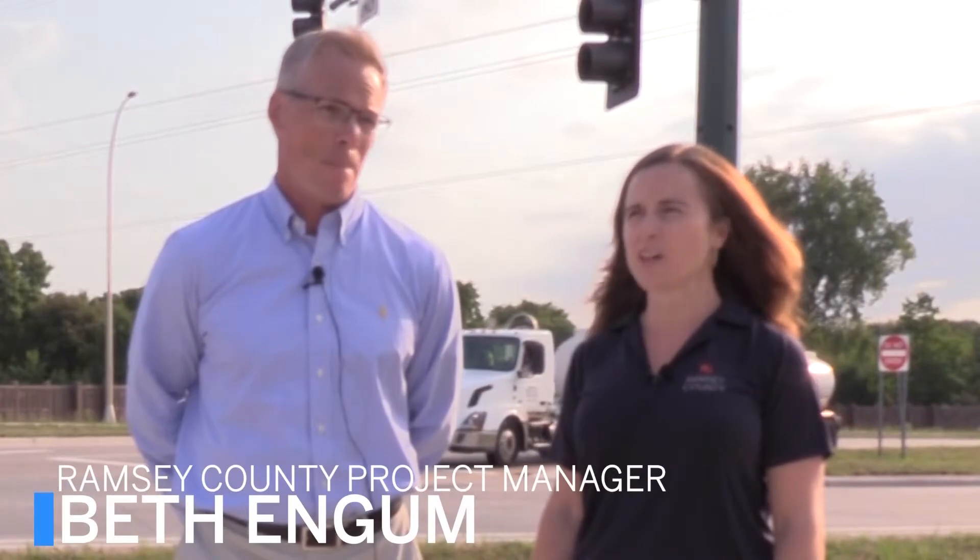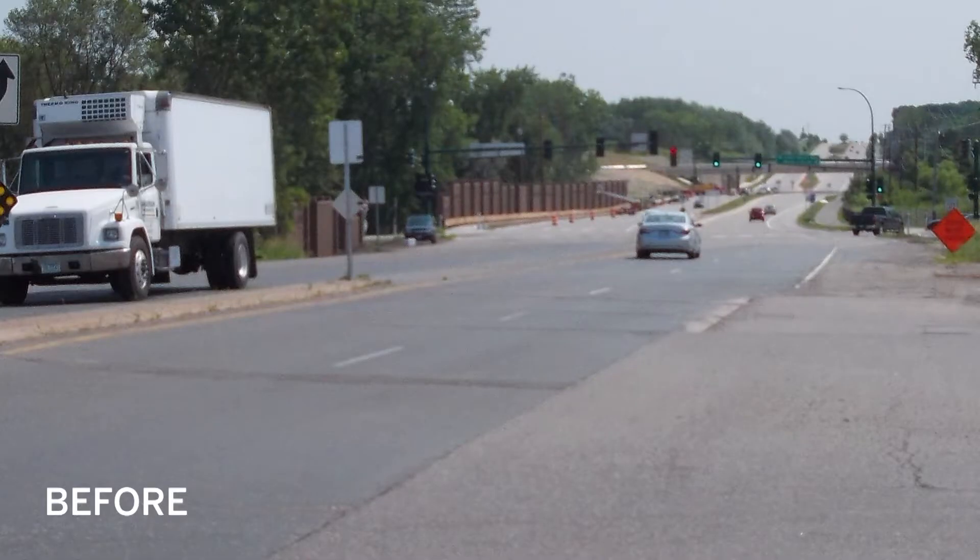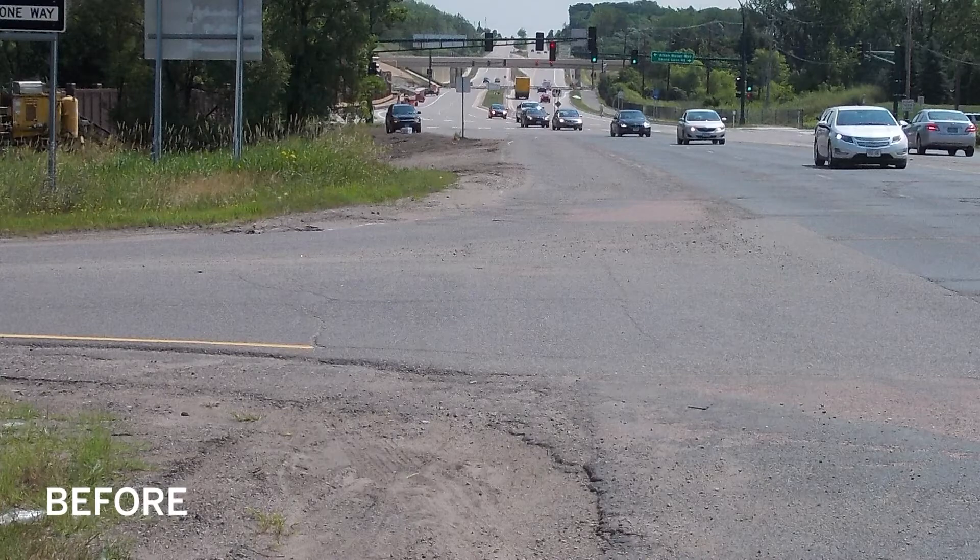This area is seeing quite a bit of redevelopment. The interchange was just a standard diamond with stop-controlled ramp terminal intersections, and it just took a long time to get through here — it really did not handle the volume of traffic.